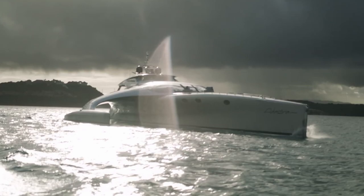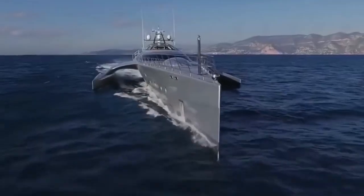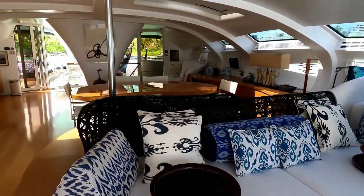In this video, we will be taking a look at all the details this unique trimaran yacht has to offer, so make sure to keep watching.